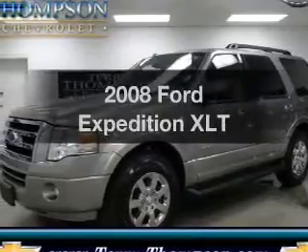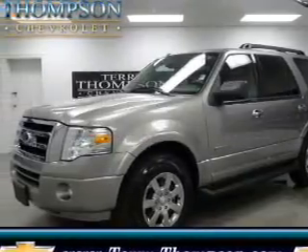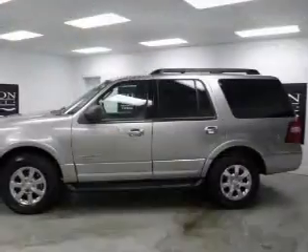Presenting the 2008 Ford Expedition. Travel the roads in style and comfort in this great vehicle.